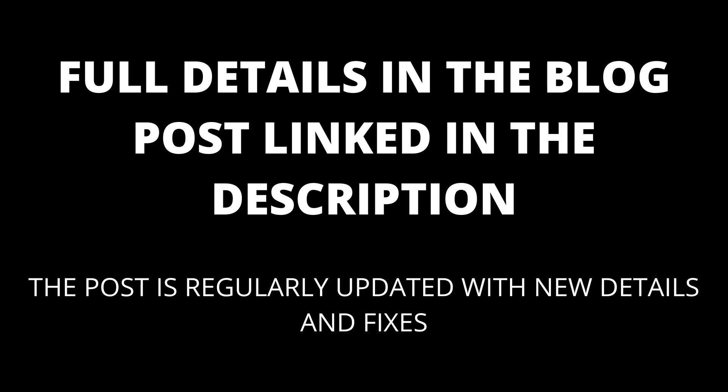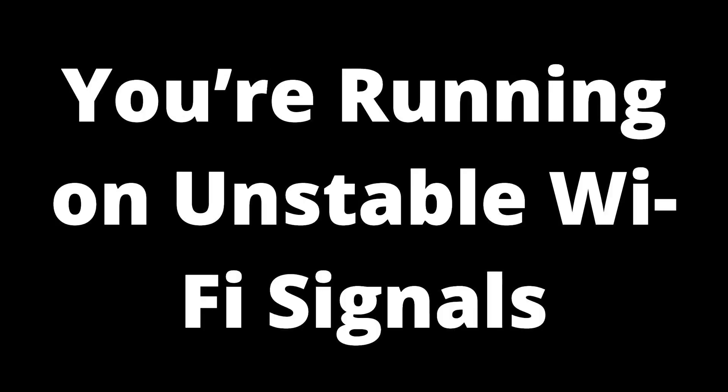Full details are in the blog post linked in the description, which will be kept up to date with any new details that appear. If you're running on unstable Wi-Fi signals, AirPlay needs a stable Wi-Fi signal to stream media smoothly from an Apple device to your Apple TV. Unstable Wi-Fi may break the AirPlay connection.